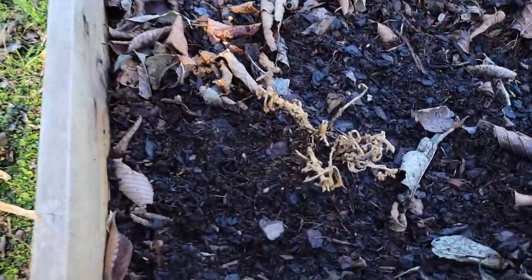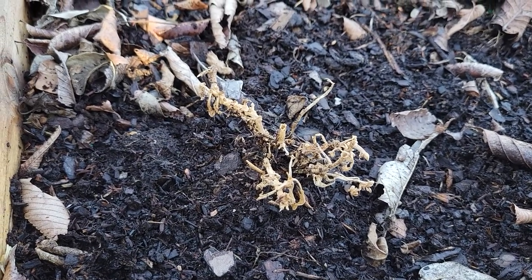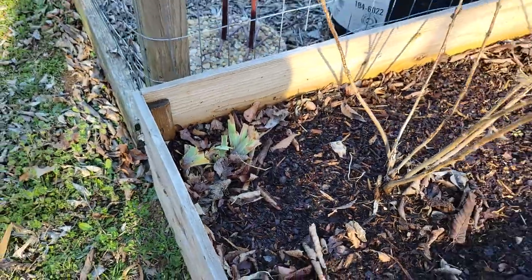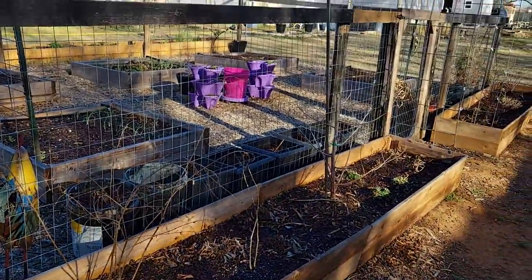This is actually a Supertunia bubble gum — so we'll see if it comes back. I transplanted it over here earlier. And then there's another yellow iris back there. And that's how that's looking.